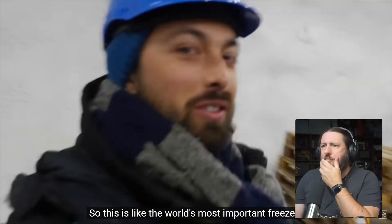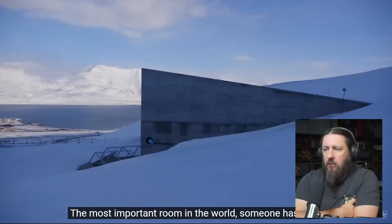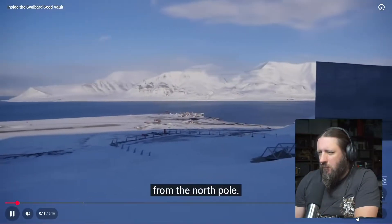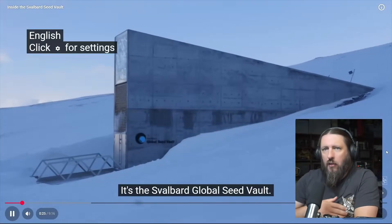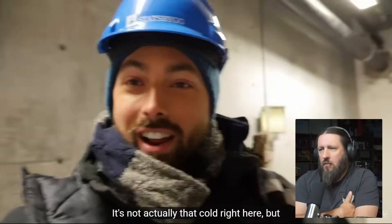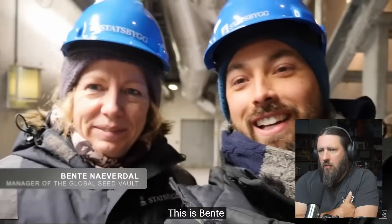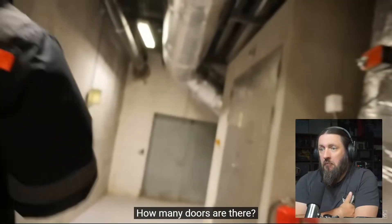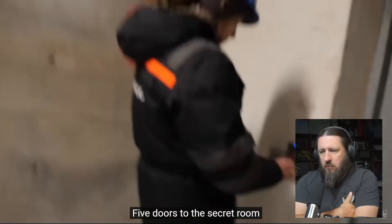So this is like the world's most important freezer — really the most important room in the world, someone has said. These are pretty big claims for a place located just 1,300 kilometers, or 800 miles, from the North Pole. But this is no ordinary place — it's the Svalbard Global Seed Vault. This is just its front door. Inside the seed vault are a series of tunnels. It's not actually that cold right here, but as we go deeper it's only going to get colder. There are five doors until we get into the secret room.